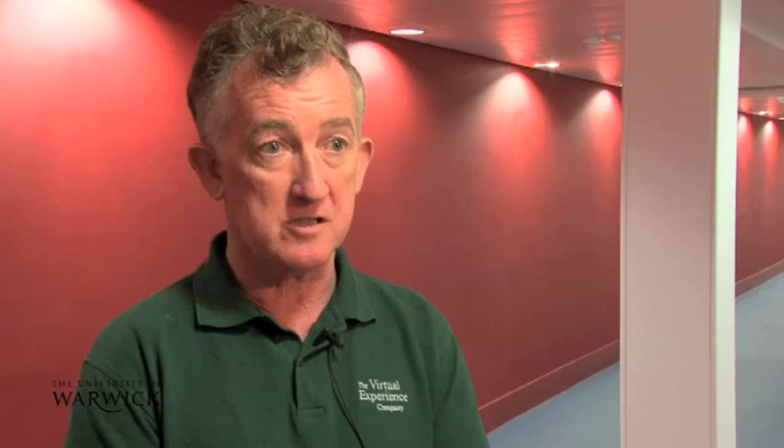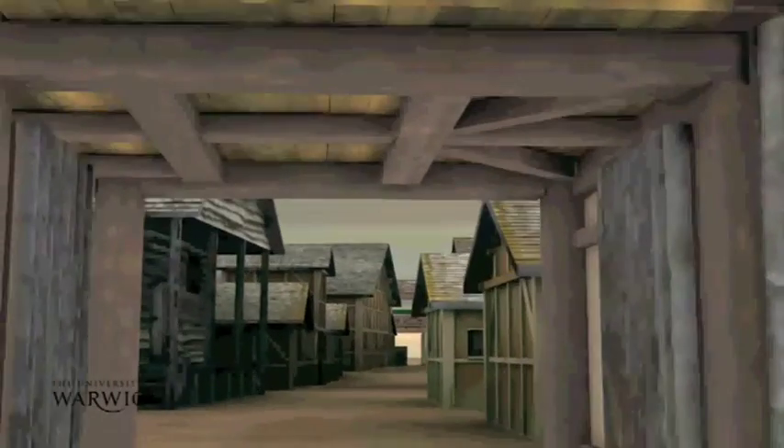We were approached by the Herbert gallery to use 3D computer games technologies to help interpret the fort, so we worked with their archivists and archaeologists and built a 3D reconstruction of the fort as it would have been when it was occupied by the Romans.